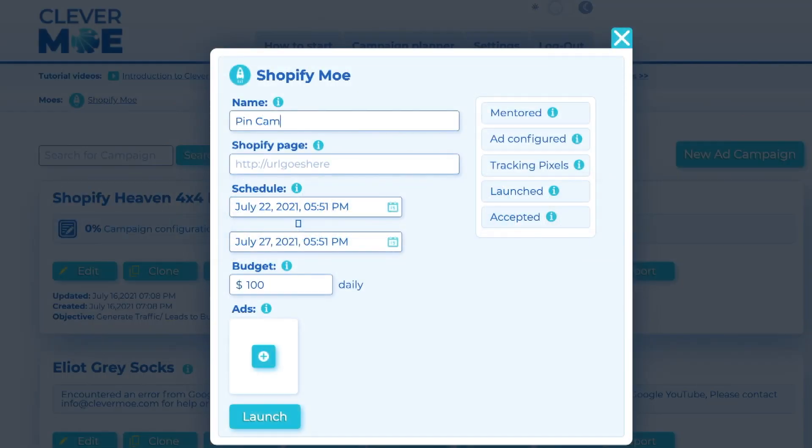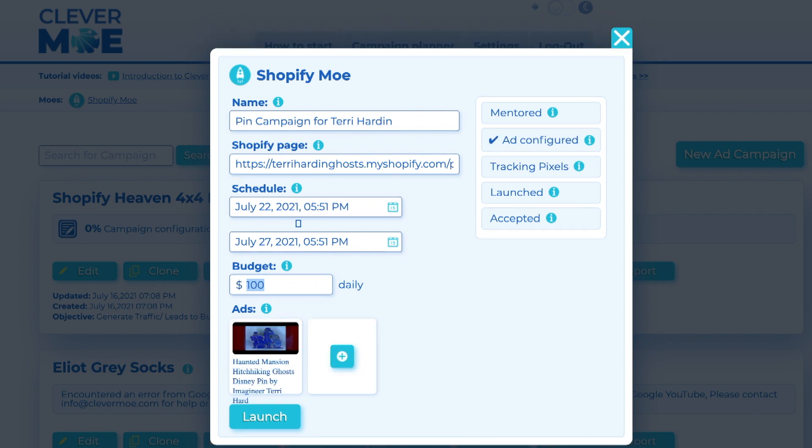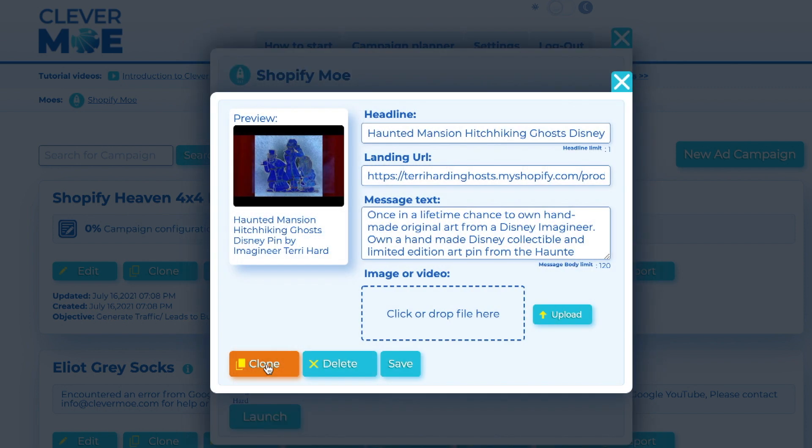And Reddit — about your store, automatically. Clevermo scans your store, installs its own tracking pixel, creates your ads, and places your ads on six digital ad networks, all from clicking the launch button. Clevermo, you could say, crowdifies your store.